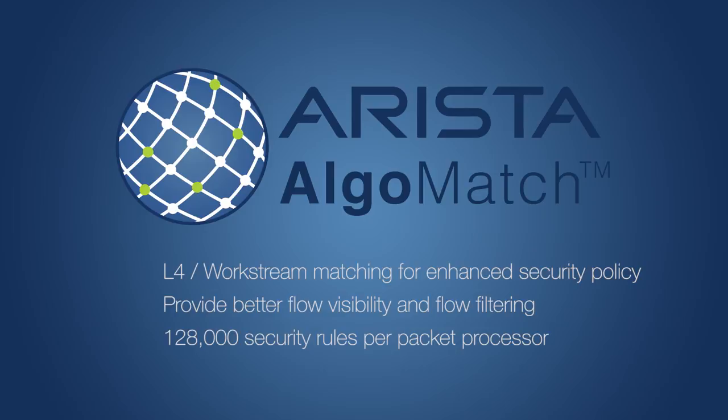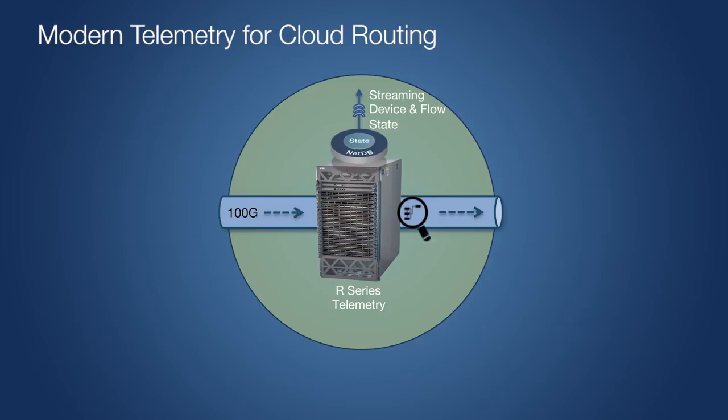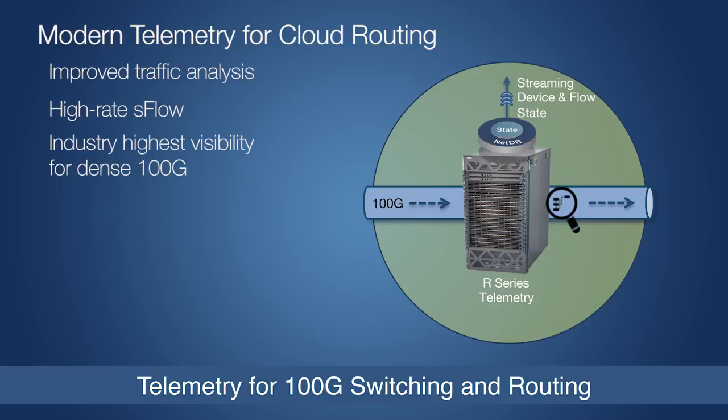Second, we now provide wire speed data encryption between links so that a hacker cannot steal your data from fiber runs you don't directly control. Third, the R2 series Algomatch configurations now also adds support for streaming telemetry and high-rate sFlow. Addressing the challenge of scaling telemetry at high speeds, this solution makes the R2 series the industry's highest visibility solution for dense 100 gig.